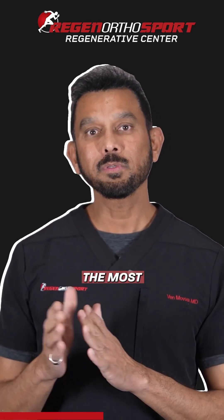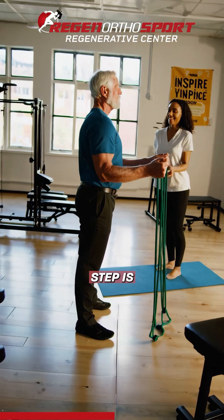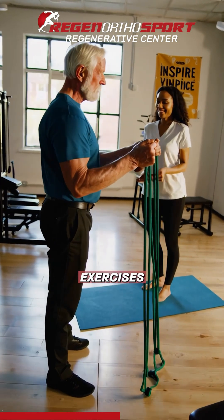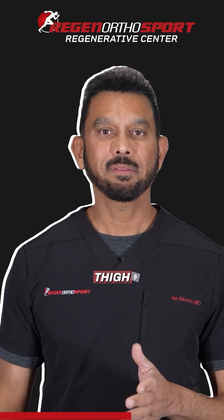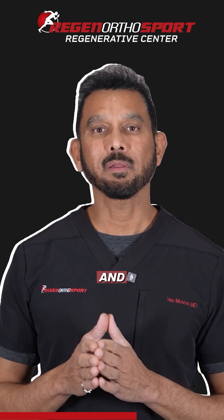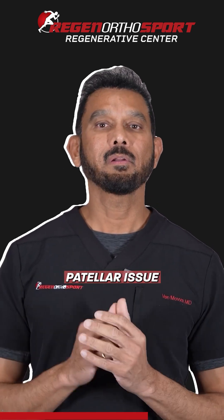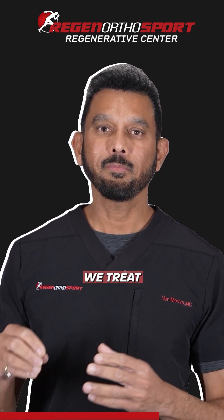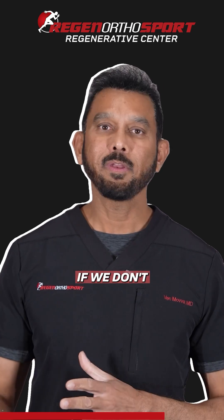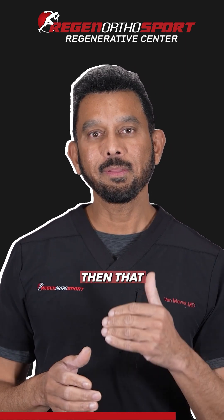The most important step comes after treatment: doing corrective exercises. For example, if somebody has a weakness in the VMO — the muscle inside the thigh — and they have a meniscus tear or a patellar issue, we treat the patellar problem and we treat the meniscus.